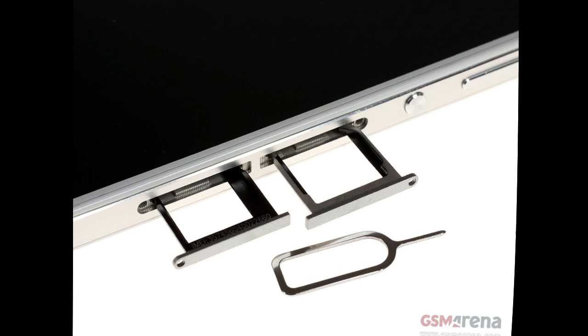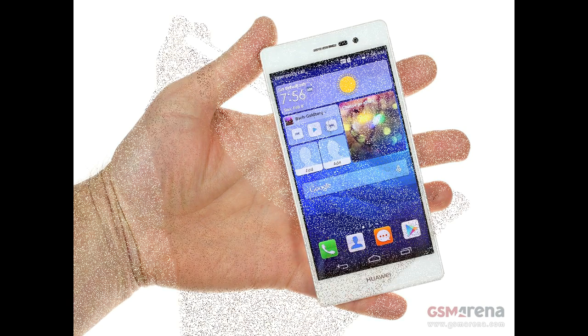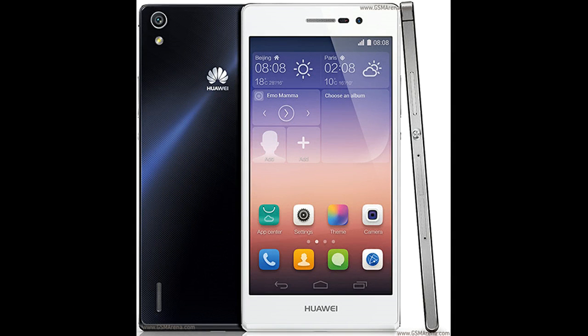The rollout should start today over the air, but if you're not getting it just yet, you can head over to the company's website and download the 1.26GB firmware file. There has also been a Lollipop update for the Ascend Mate 7 for a few days.